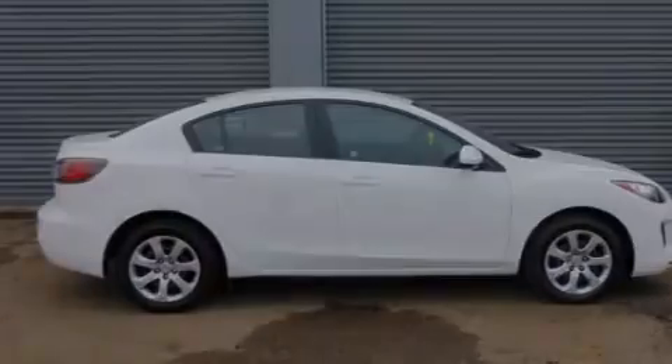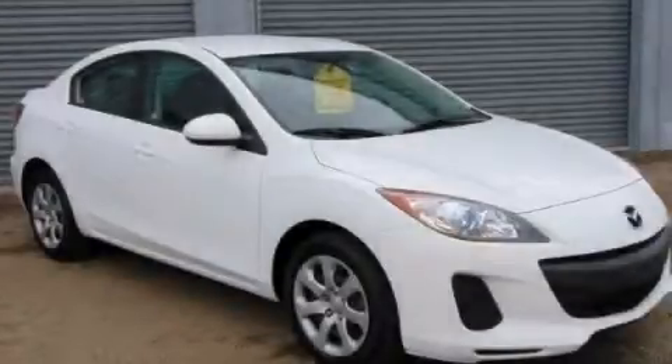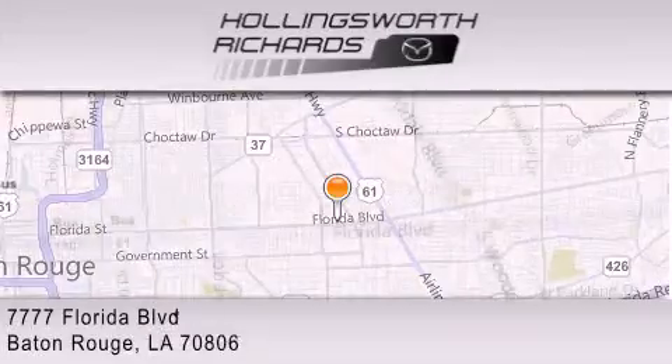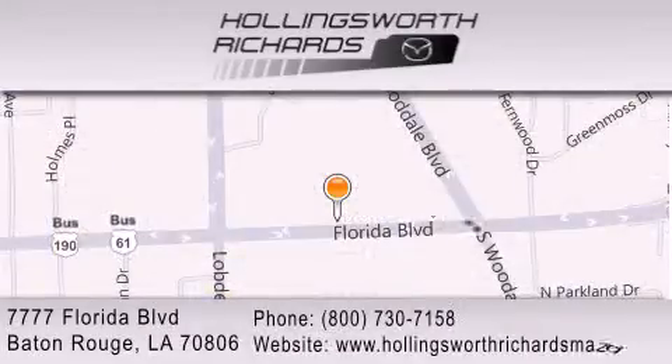We invite you to contact us today to learn more about this vehicle. Hollingsworth Richards Mazda is located at 7777 Florida Boulevard in Baton Rouge. Our goal is to exceed all of your expectations to ensure that you'll return for future visits. And as always, remember, at Hollingsworth Richards, we're making deals every day.